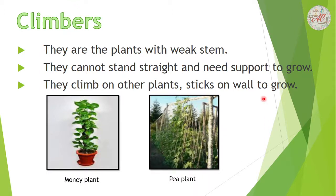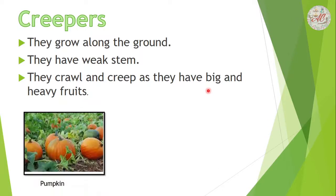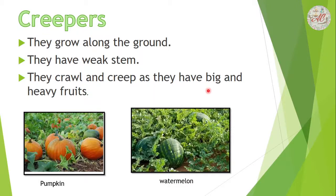Creepers grow along the ground. They have weak stems. They crawl and creep because they have big and heavy fruits. This type of plant can only grow by creeping. Examples are pumpkin and watermelon.